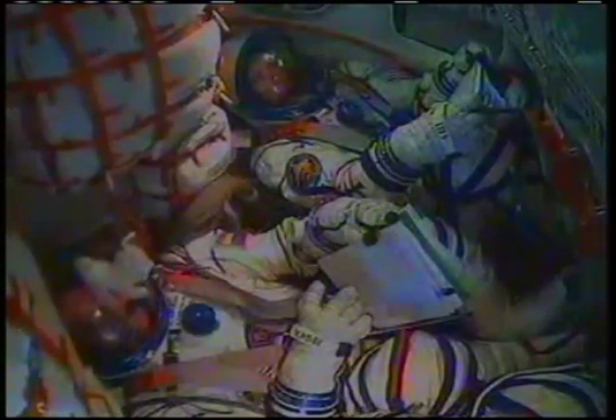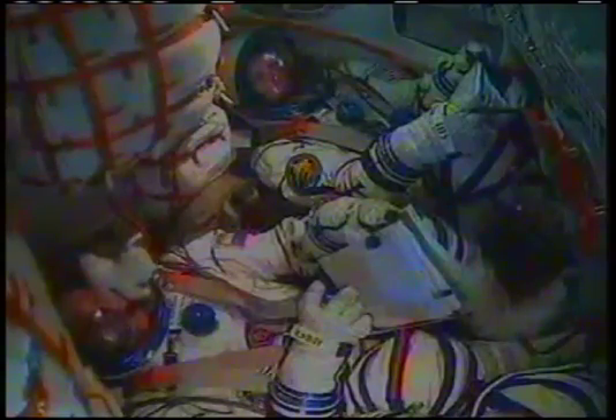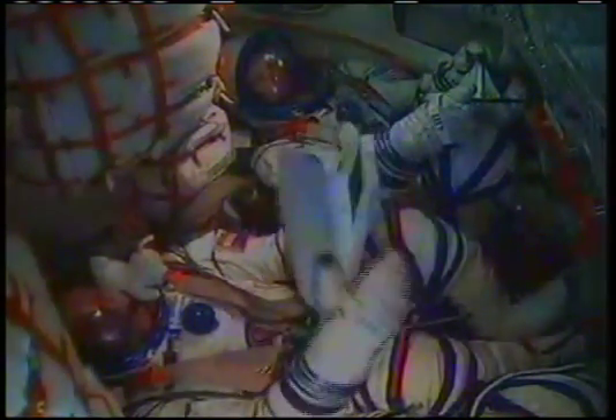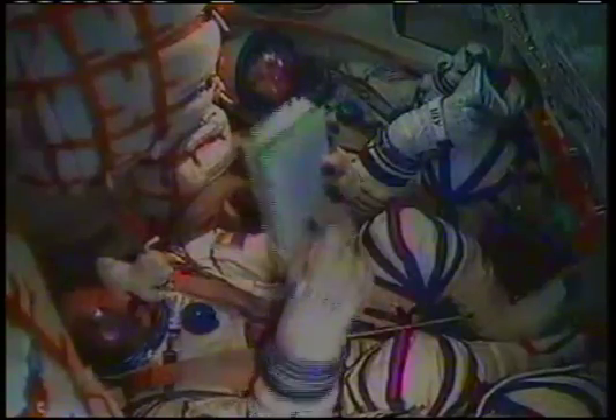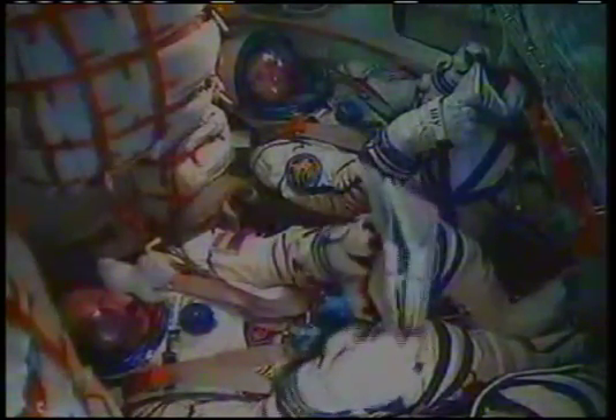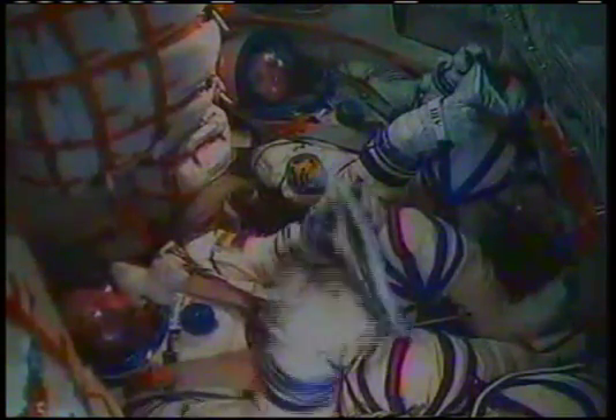Six and a half minutes into the flight. The Soyuz now traveling at about 12,000 miles an hour, with not quite two minutes left in powered flight for TMA-19. Once the third stage delivers the Soyuz to orbit and the module is separated, a series of pre-programmed time-tag commands will automatically activate many Soyuz systems via the onboard computers at precise times.